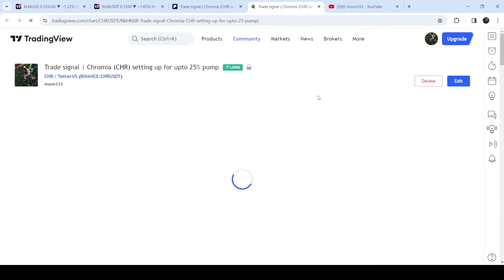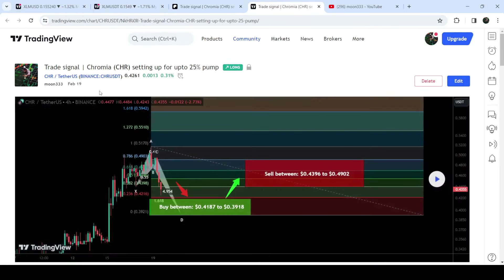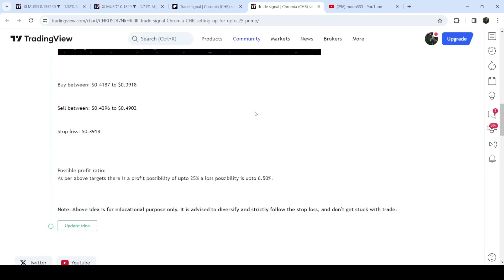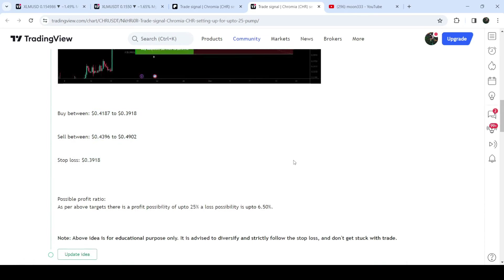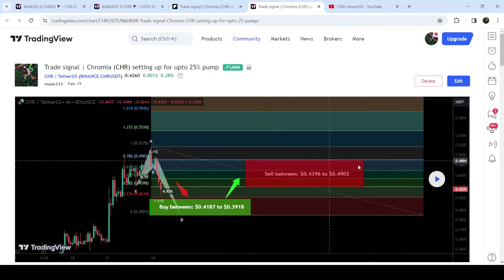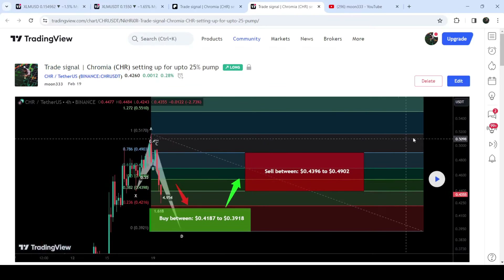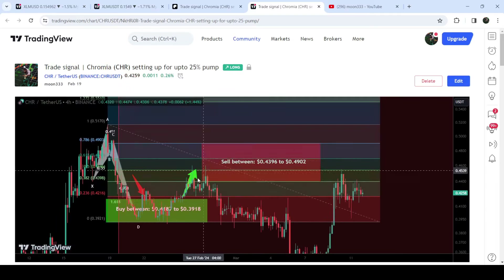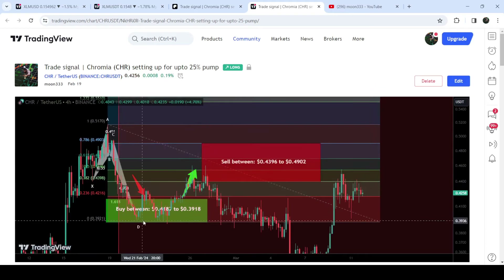For example, I shared this signal on the 19th of February 2024 and you can also watch the complete trade setup — the buying range, the sell target zone, and the stop loss. In order to see how the price moved after sharing this signal, you need to click the play button and it will show you how the price moved up and rallied to the sell target zone. Now let me take you to the live chart of Stellar.